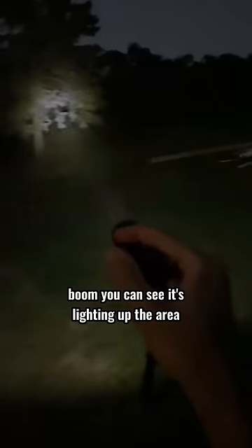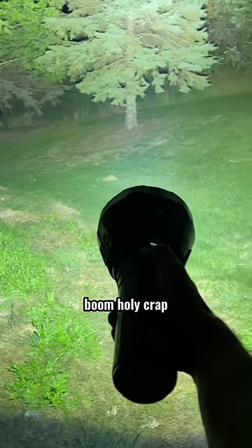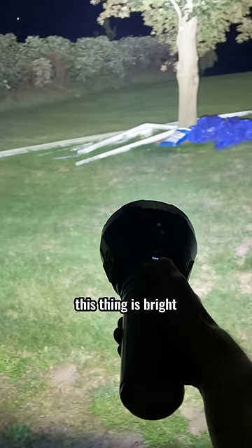First up, the little guy — boom. You can see it's lighting up the area, okay? Now let's try the MS-18. All right, here we go — boom. Holy crap, this thing is bright.